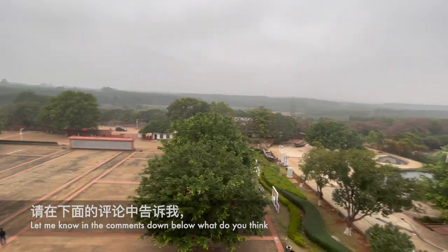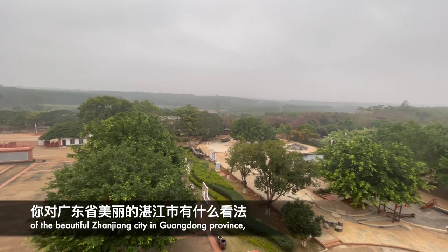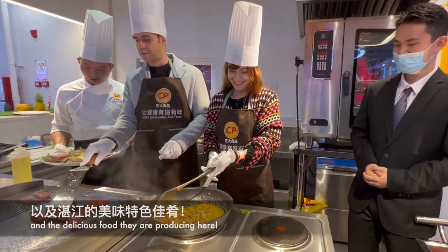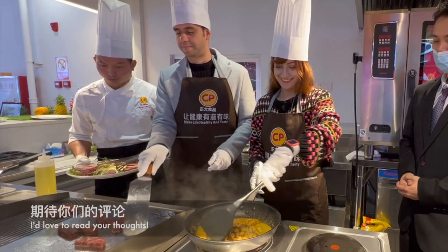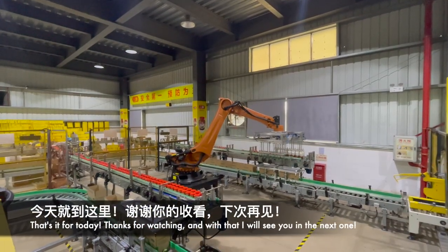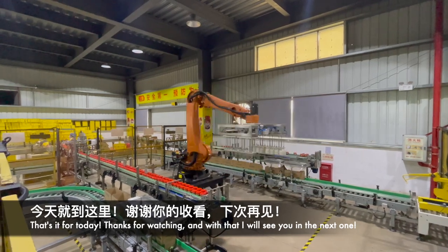Let me know in the comments below what you think of beautiful Zhangjiang city in Guangdong province, your impressions of this place, and the delicious food they produce here. I'd love to read your thoughts. That's it for today — thanks for watching and I will see you in the next one. Bye bye!